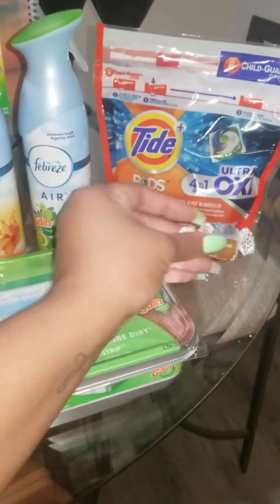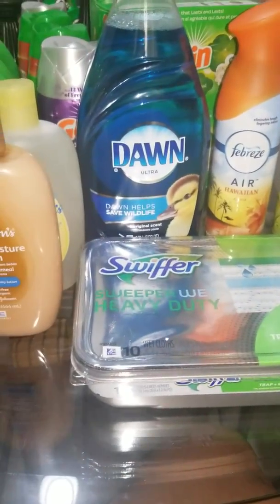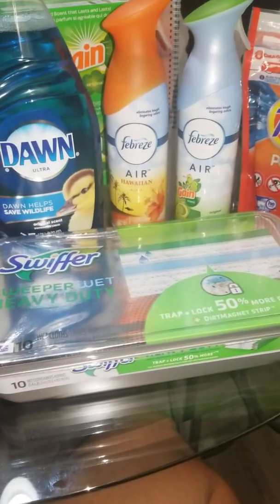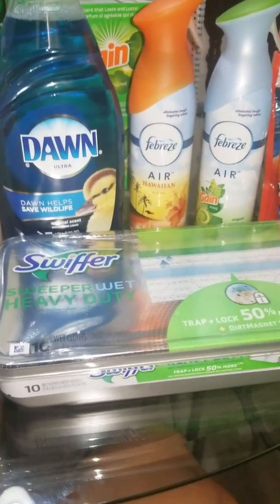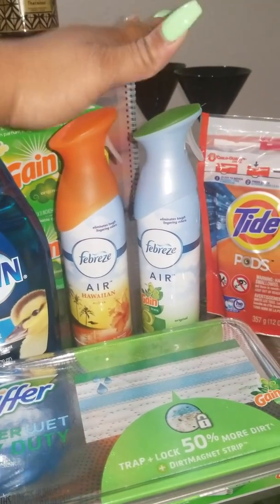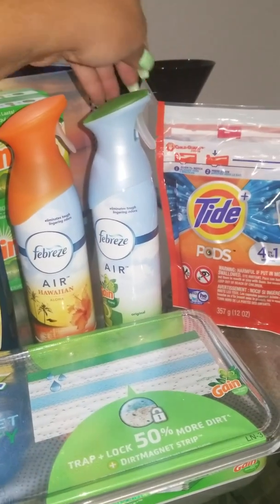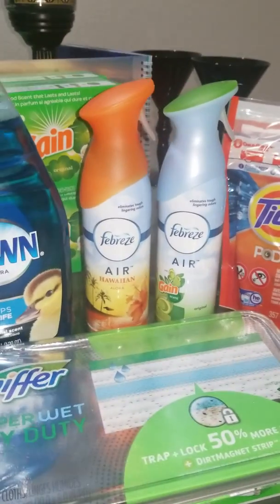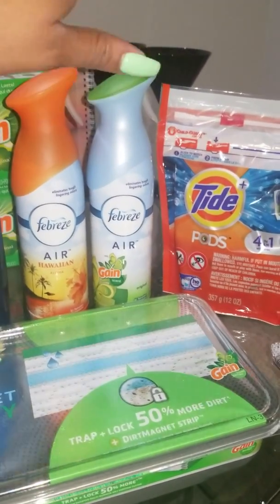I did the P&G deal — it's the Tide, Febreze, Dawn, and Swiffer kind of deal. It was spend $20, get a $5 ECB. I'm just now hearing that the twin pack is glitching for three dollars. I'm not sure if it's a glitch or if it's supposed to be that, but people are calling it a glitch. I just stuck with getting two individual ones.